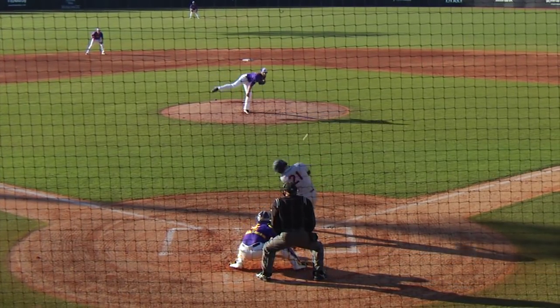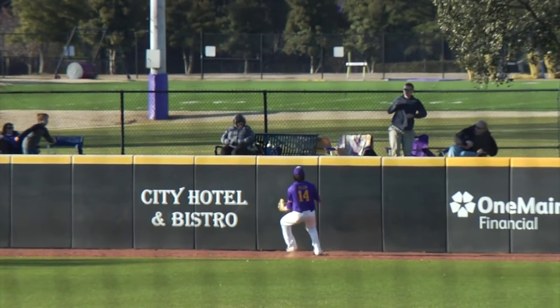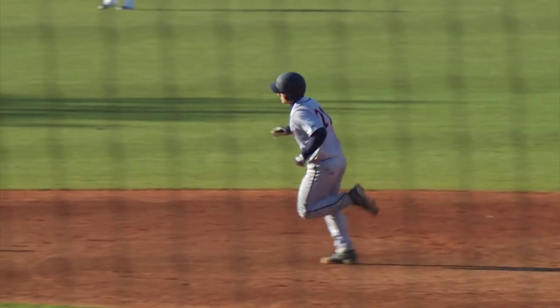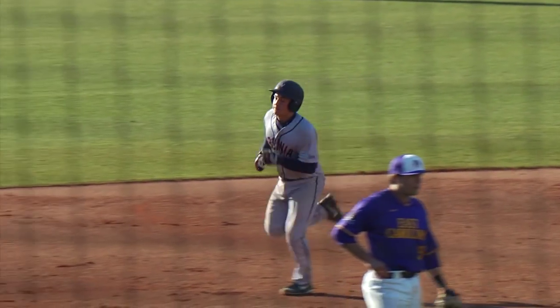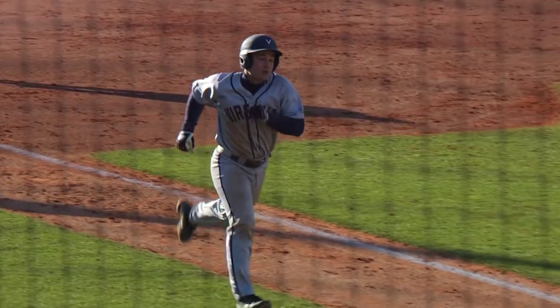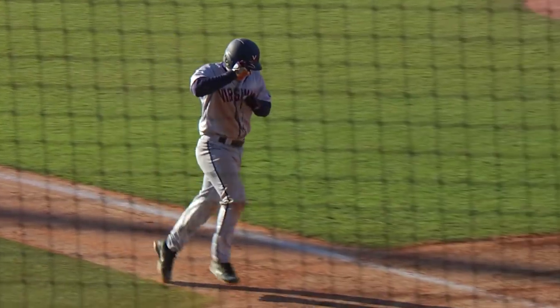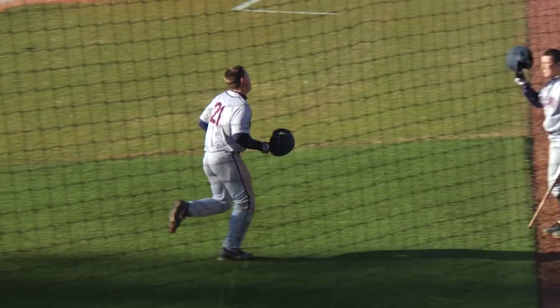The 1-2 pitch. Thice hits it hard out towards right field and deep once again. That sends Nelson back, still going back, and that ball is gone. Another long ball for Matt Thice — his second in as many games, both today. How about that kind of doubleheader from Matt Thice? The second-year makes it 2-0 Virginia as he crosses home plate with a helmet tap from Thomas Woodruff.